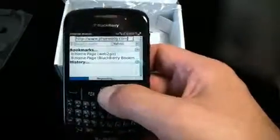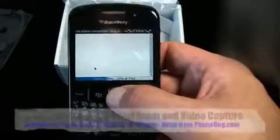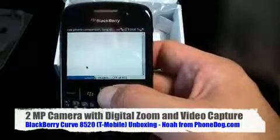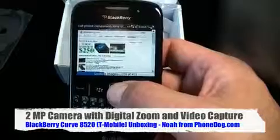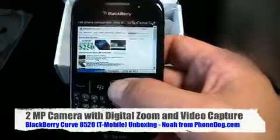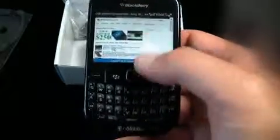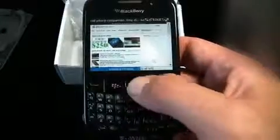Specs: 512MHz processor, 256MB of flash memory, micro SD card slot, 2-megapixel camera with video recording, BlackBerry Media Sync so you can sync to iTunes or Windows Media Player, BlackBerry App World, and stereo Bluetooth.